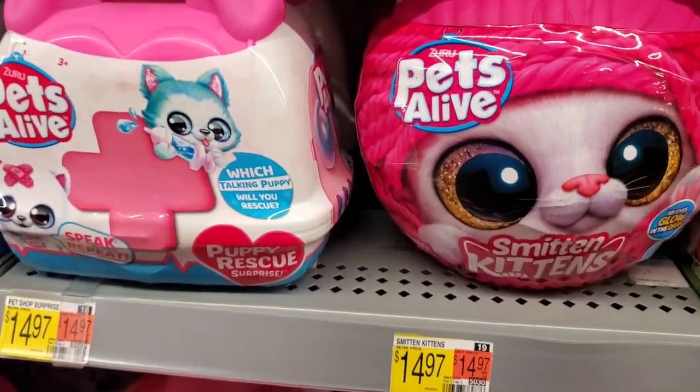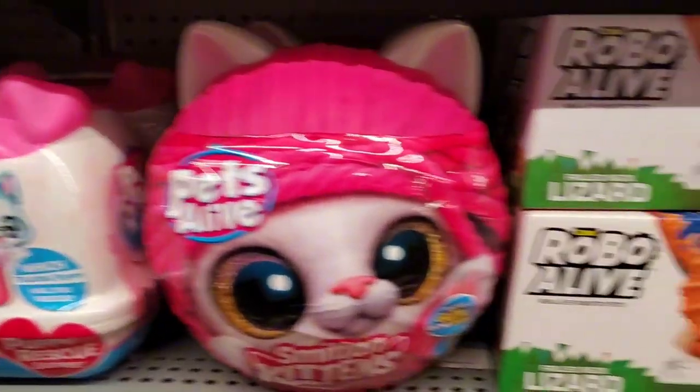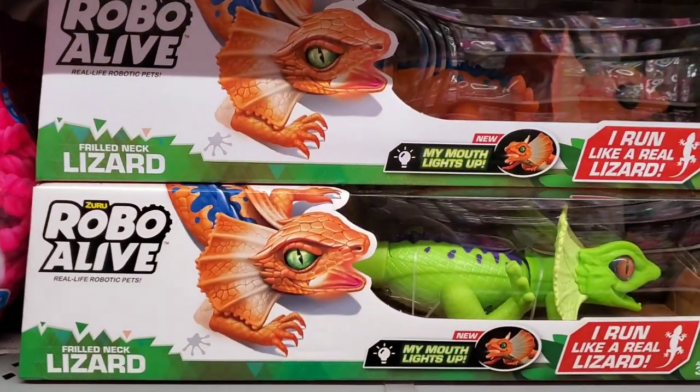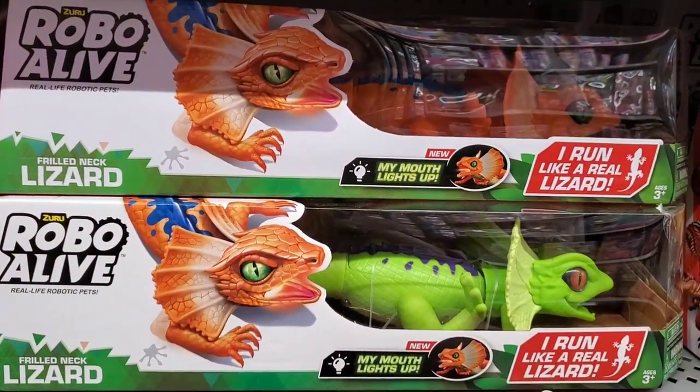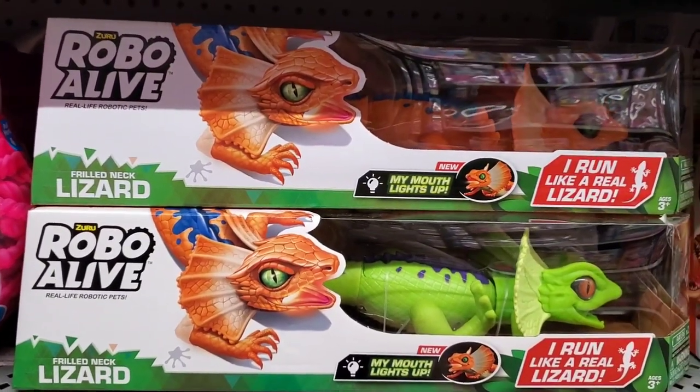They have Pets Alive, which is really neat — the Smitten Kittens. Some Robo Alive lizards; this one runs like a real lizard and his mouth even lights up. That's $15.72.